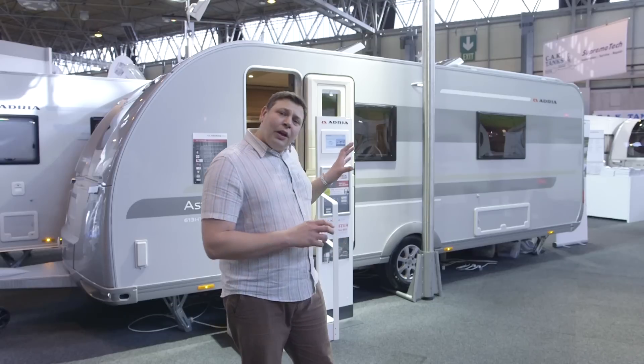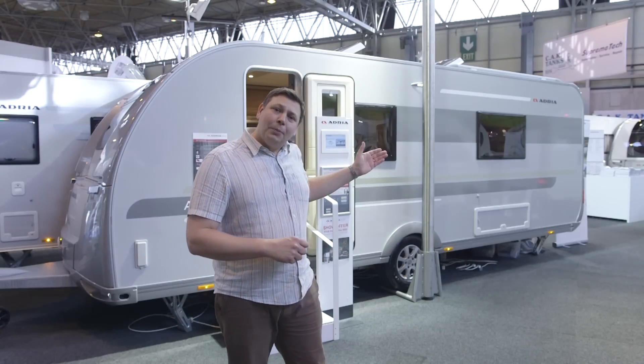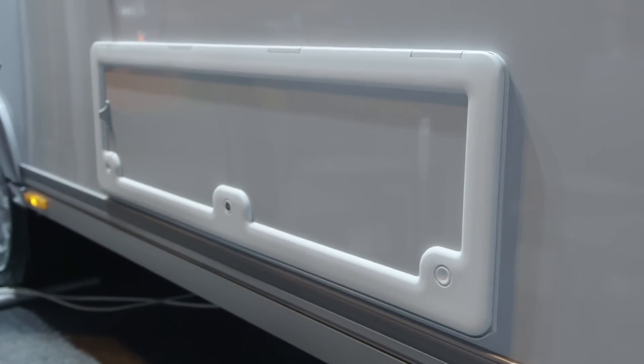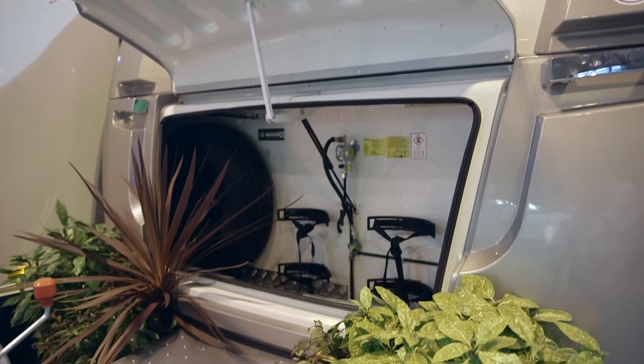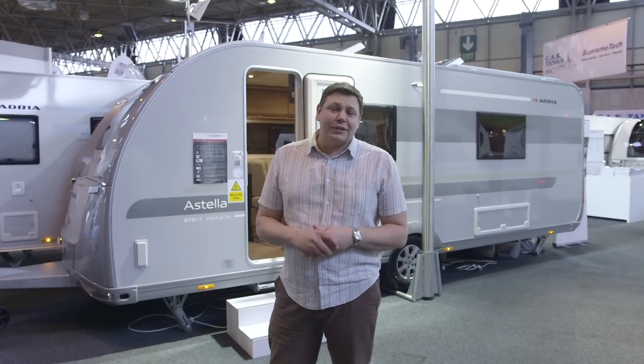I also like the fact that it's got plenty of good external lockers with neat little tags that hold them open when you lift them up. There's one here to get under the bed box, a large one at the front and around the side, and a neat little vertical locker that makes use of a gap in the kitchen space.